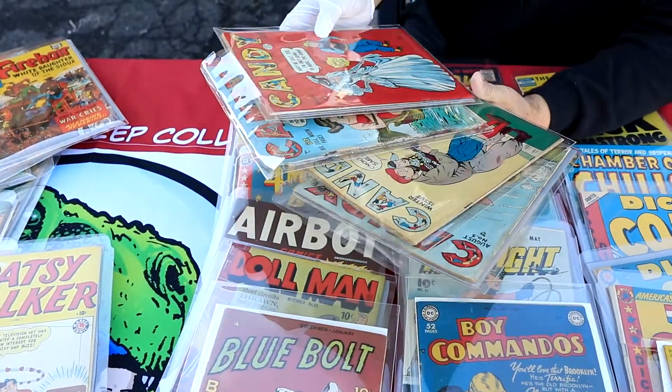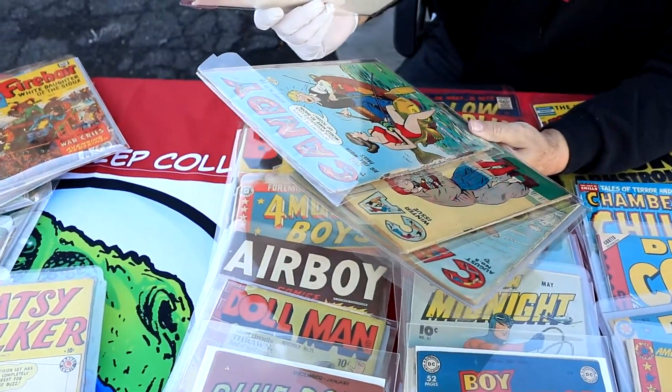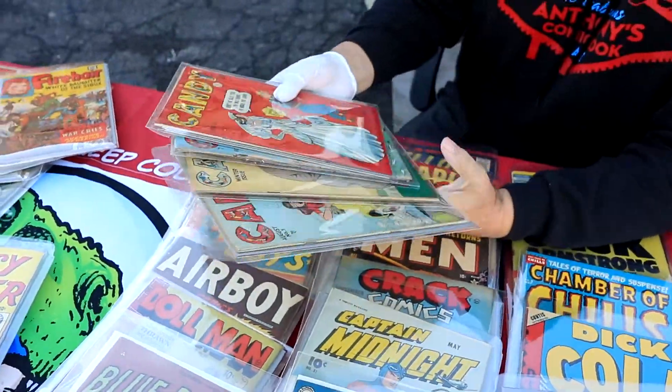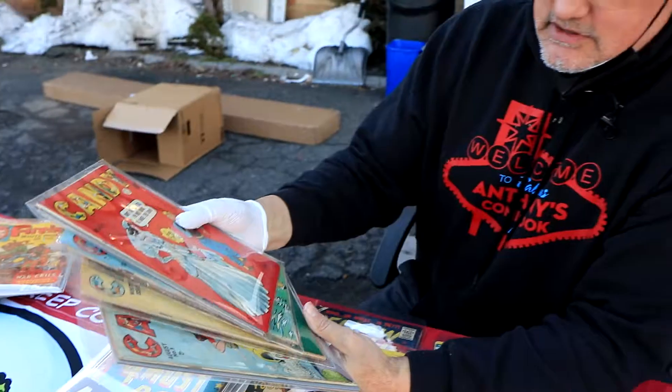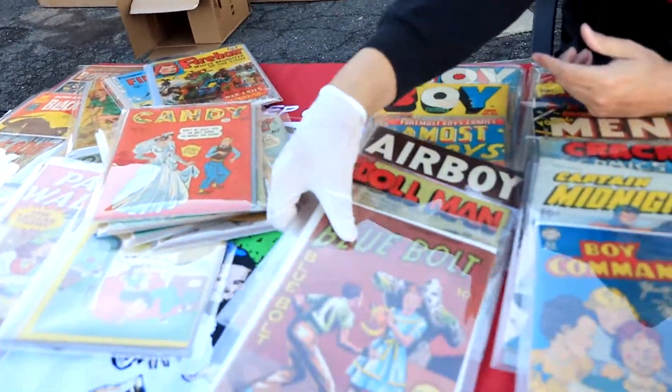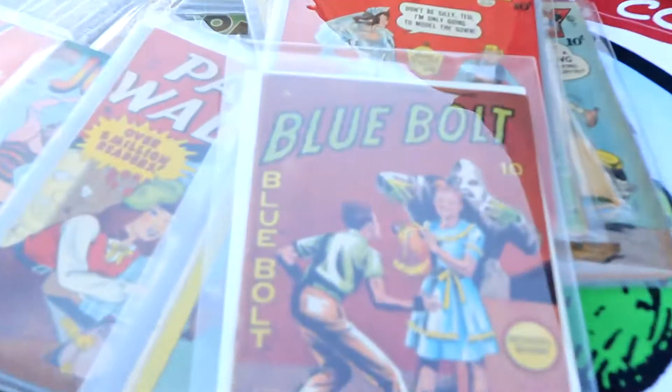These are very popular with collectors that are getting older, jaded collectors who have done the hero stuff and now want good girl books. So we got good girl Candy, and look at that — the Blue Bolt!